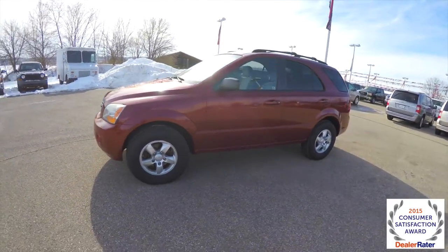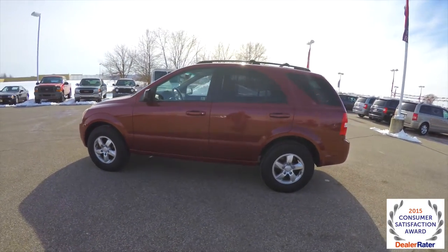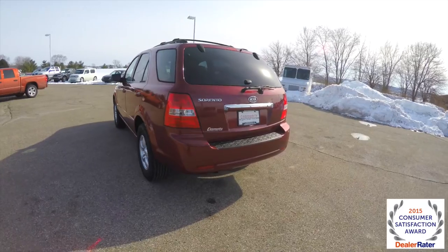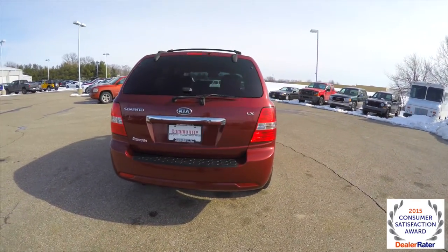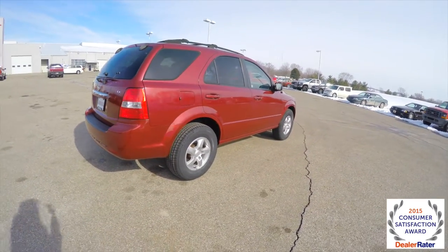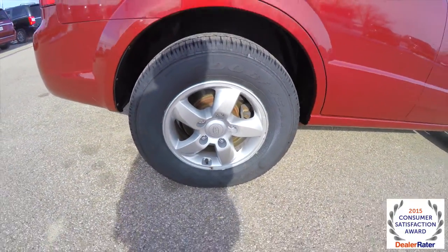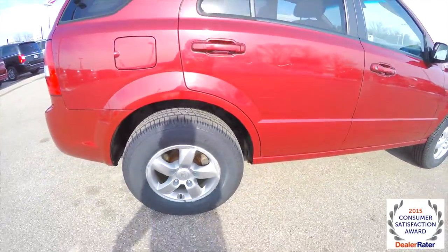This Sorento is in radiant red with a light sand premium cloth interior. It is four-wheel drive, powered by a 3.8 liter V6 engine with a five-speed automatic transmission. It does have keyless remote entry and a roof rack with cross rails. It has 16-inch aluminum wheels with Goodyear Wrangler SRA tires — brand new.